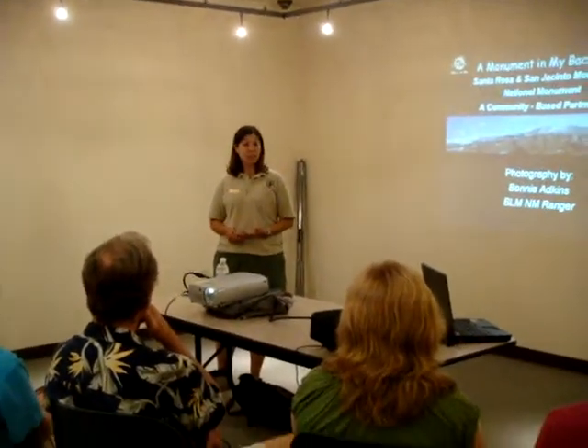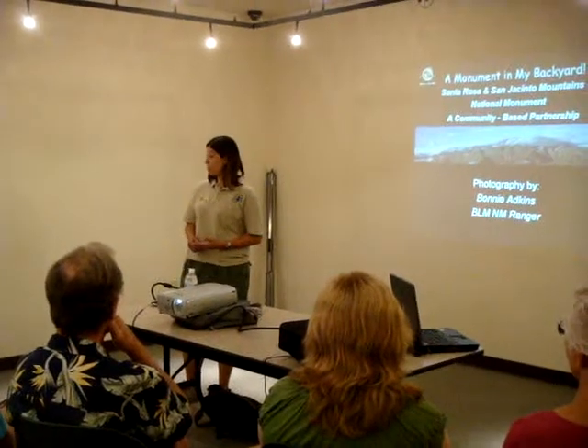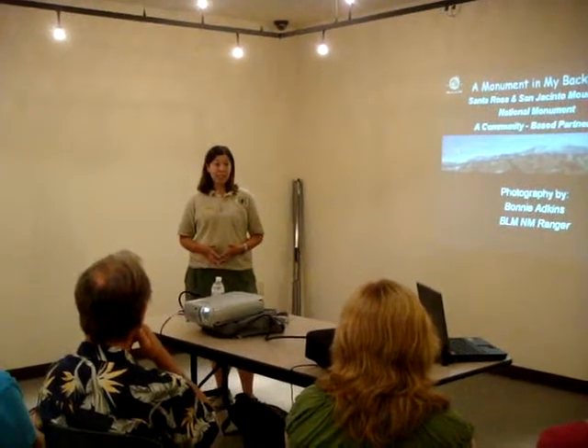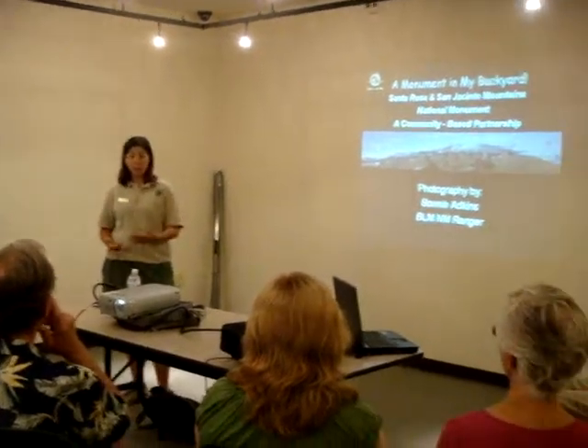A lot of the things in this monument we're preserving include animals, flora and fauna. We do have a number of endangered species. Bighorn sheep — I'm sure everybody's familiar with them — and that's kind of one of our icons that we have in our monument logo.